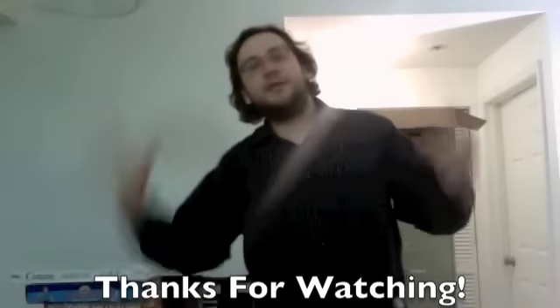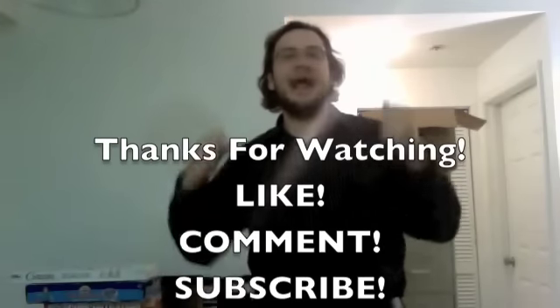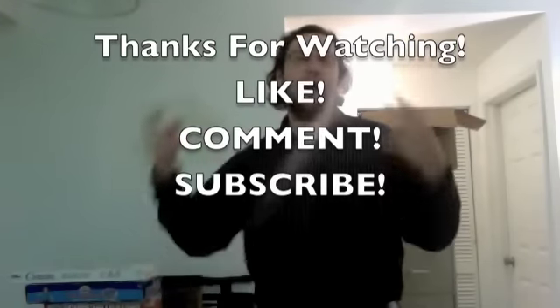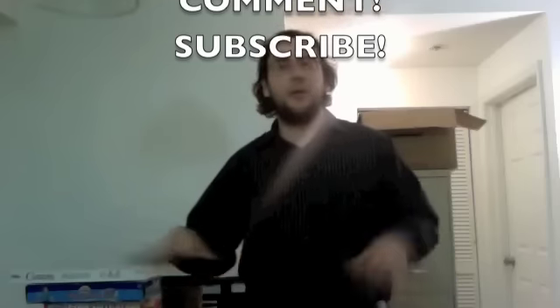Alright guys, thanks for watching the video. Don't forget to like, comment, subscribe. Ask any questions — if you have any, I'm more than willing to answer them, I'll send an email back. So thanks for watching again, and stay sharp out there.